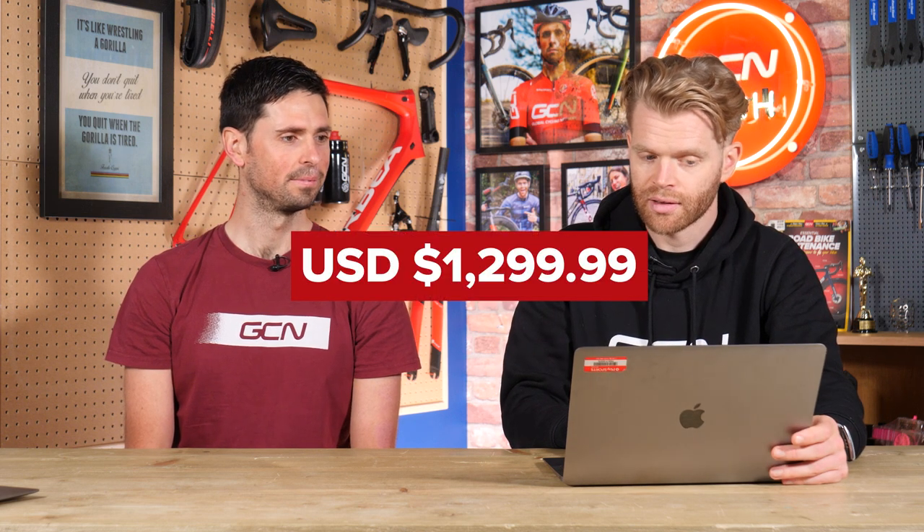US dollars for the Kickr: $1,299. And the Kickr Bike is $3,999.